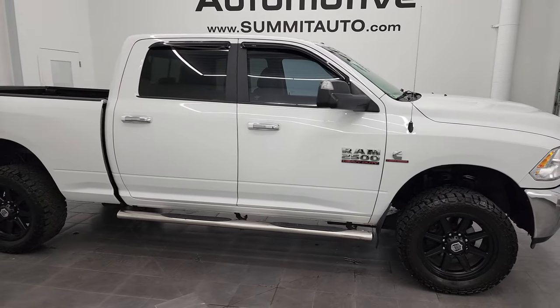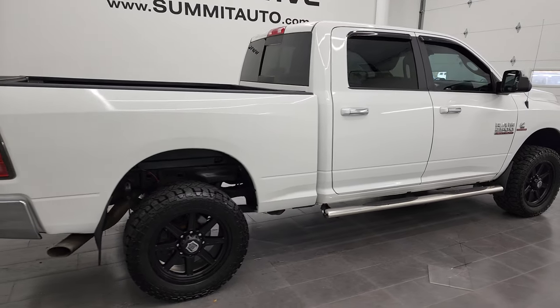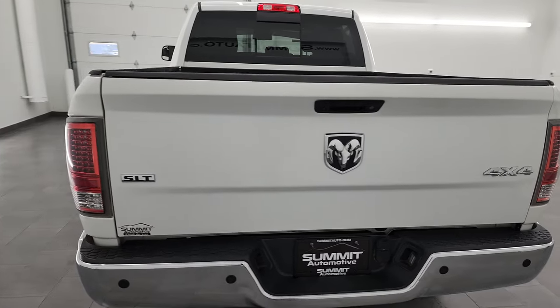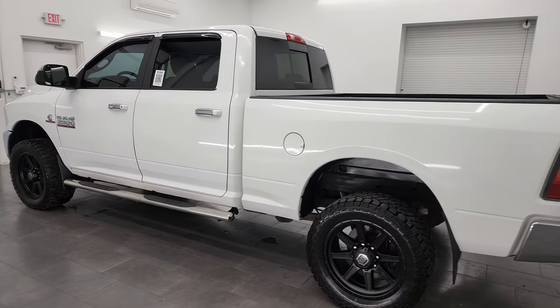Hey, this is Brett and this 2017 Ram 2500 Crew Cab Short Box SLT is stock number 13296Z. I am here at Summit Automotive in Fond du Lac, Wisconsin — your new and used heavy duty truck and Ram headquarters.